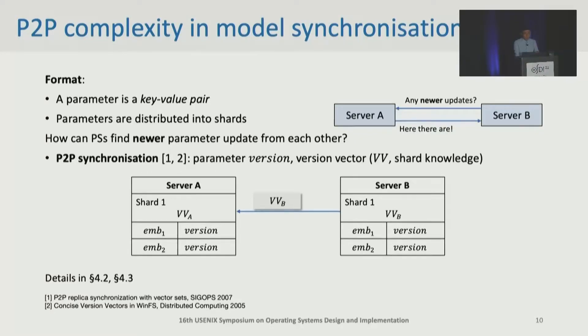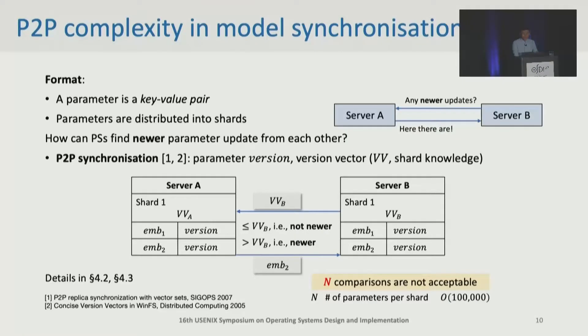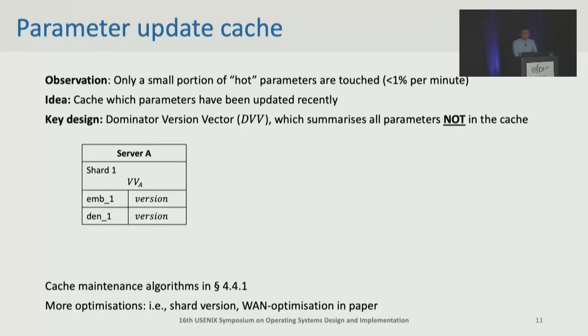Assume server B asks for newer model updates by sending VVB to A. A compares VVB with each of its parameters and only needs to send back the parameters that have newer versions. Well, this process needs n times of comparison, where n is the number of parameters in a shard, which can be up to 100,000 in production. So the comparison is very expensive. To solve this problem, we propose a parameter update cache based on the key observation that model updates in deep learning recommender systems are very sparse and have temporal locality. Specifically, only a small portion of hot parameters are updated within a short time.